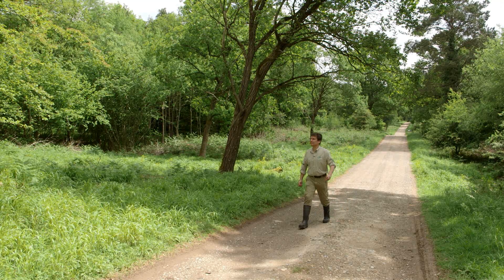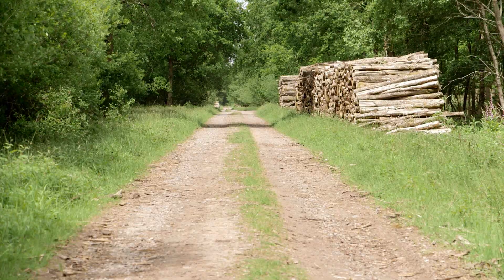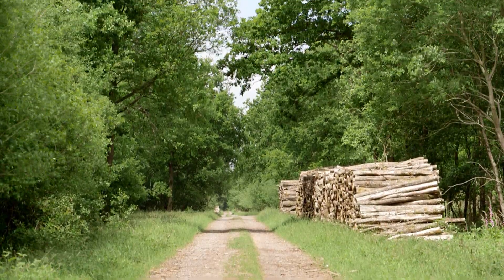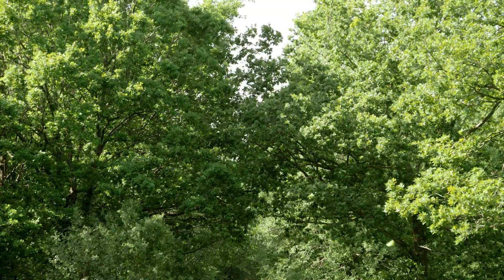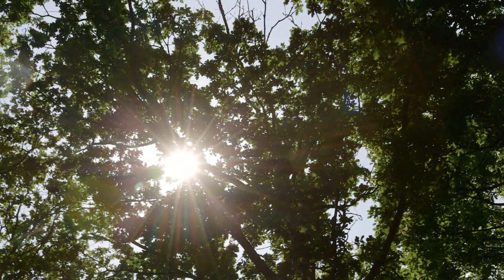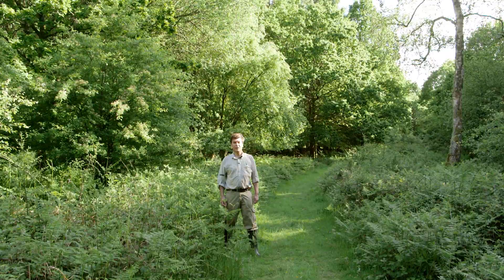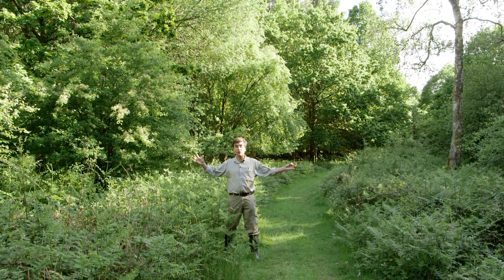At intervals, every 50 metres or so depending on the size of your wood, it can also be good to leave some mature trees on either side of the ride so that their canopies touch. These pinch points are important for species like dormice, as it allows them to cross the ride while staying up in the canopy. Opening up your rides is great on a practical level as it creates drier, more effective access tracks, and it's also a fantastic and easy way to increase the wildlife value of your woodland.